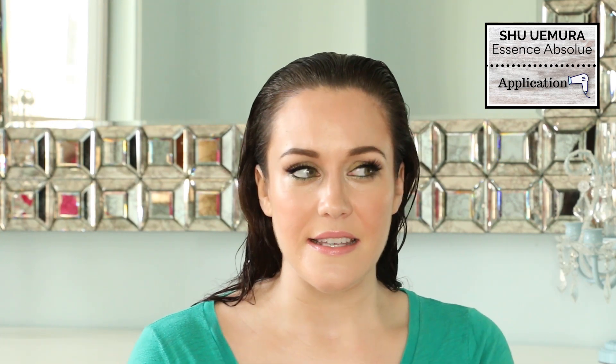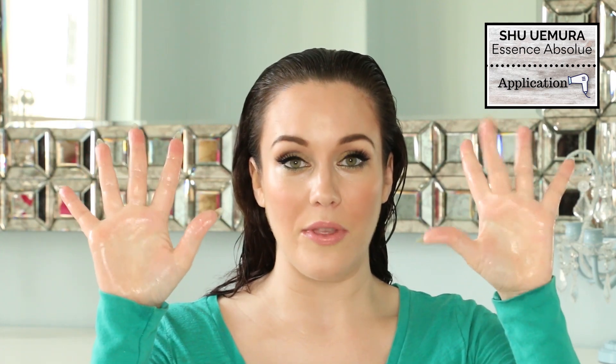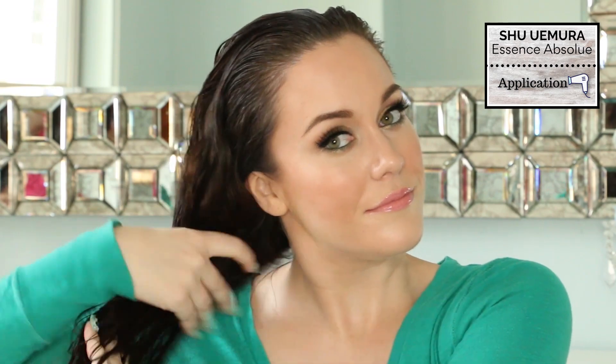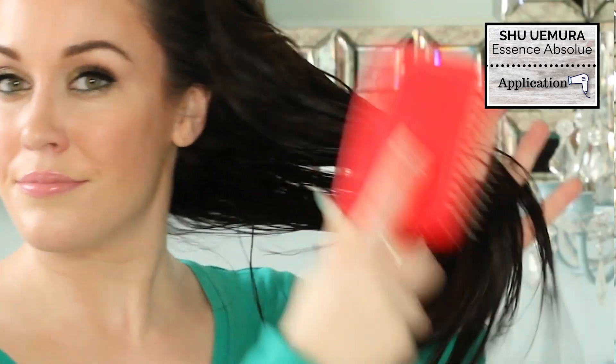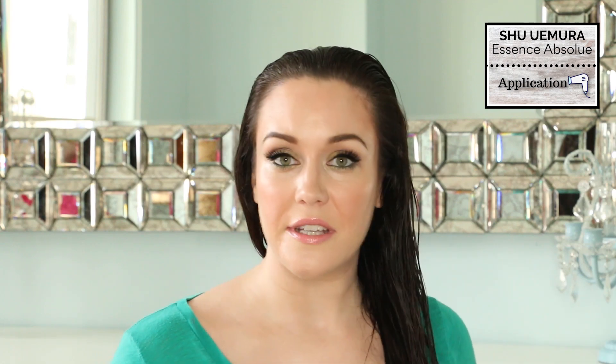I'm going to put one pump of this product into my hand — the oil is clear. It has a beautiful scent to it. It's a light, floral scent, but I wouldn't describe it as innocent; it's quite alluring. This is how I would want my hair to smell. I'm going to rub that one pump into my hand — my hands are very coated with the oil — and apply it to my hair starting one-third of the way down, working the oil into my ends. Then I'm going to brush it through with my paddle brush, and my hair feels sufficiently coated. I am now going to blow dry my hair.